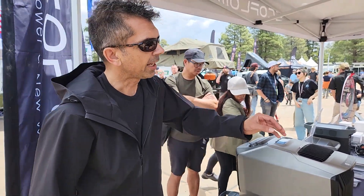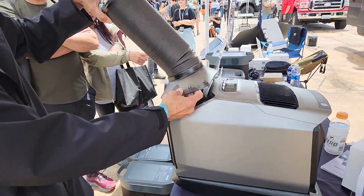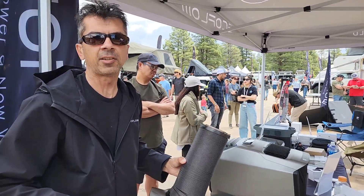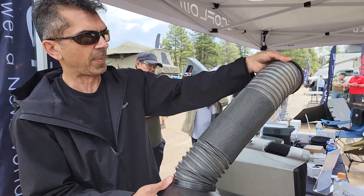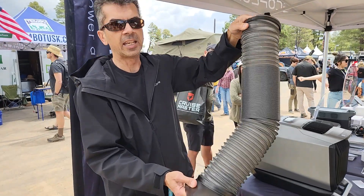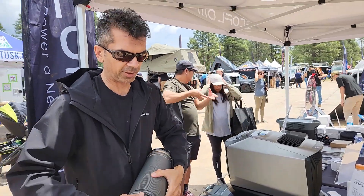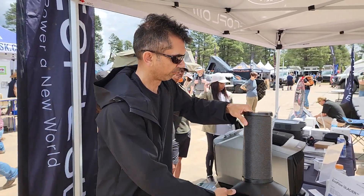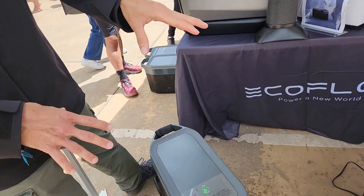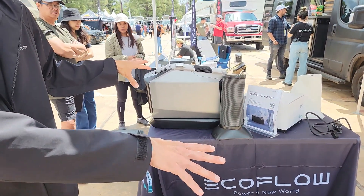It comes with intake and exhaust ducting. There are adapters included that enable you to pump this unit right down between the front seats of a van or a truck, and then this ductwork can be expanded to go through a rolled-down window — either the driver or passenger side — so the intake and exhaust are very efficiently ducted through the gap from the window. This ductwork comes with the Wave 2, so it's a really full-featured system to have your portable power and run these appliances off the power system or their own internal batteries.